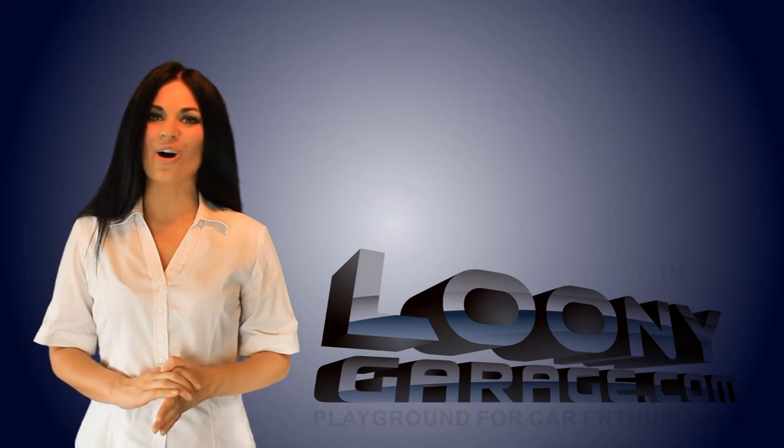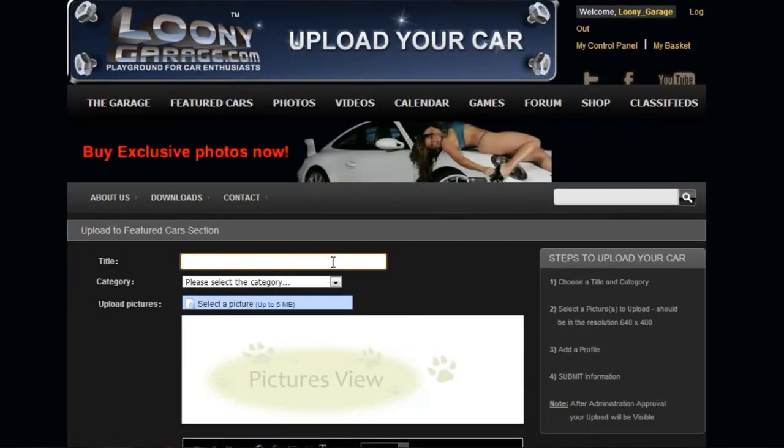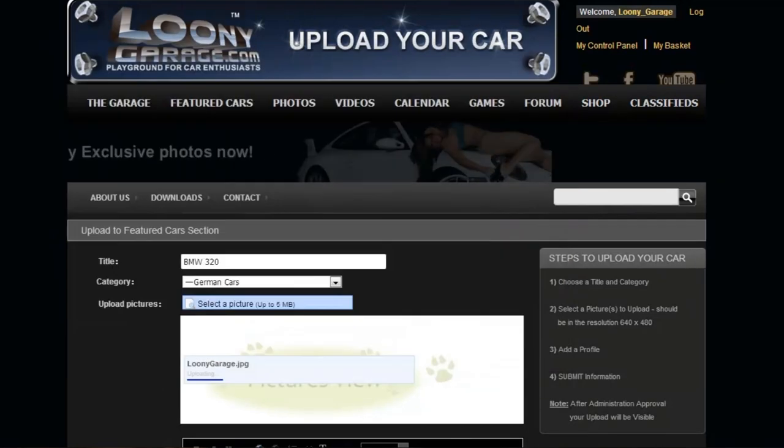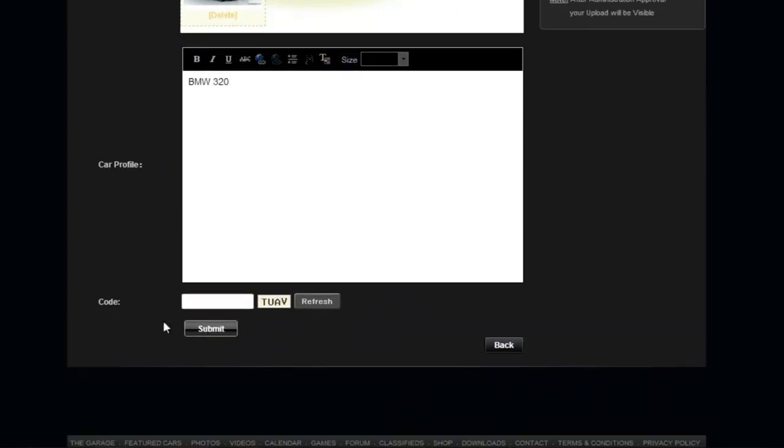Here's how you can feature your car on loonygarage.com in three easy steps. Number one, choose a title and a category. Number two, select the pictures you would like to upload. Number three, add some text to your profile and you're ready to go.